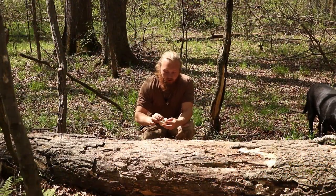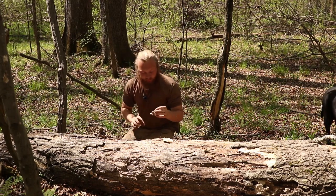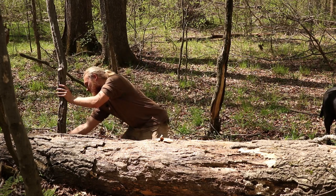What we have here is one called a deer mushroom. These are not considered a choice mushroom, but I actually enjoy eating these.